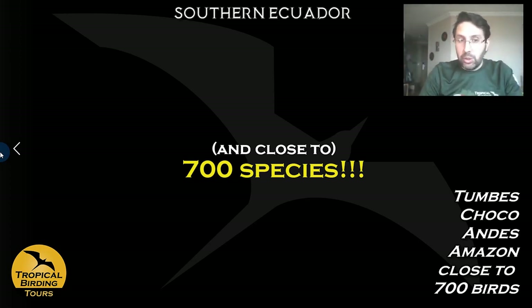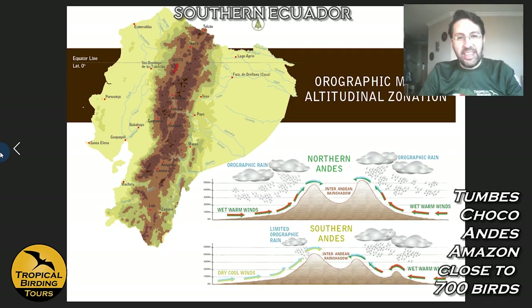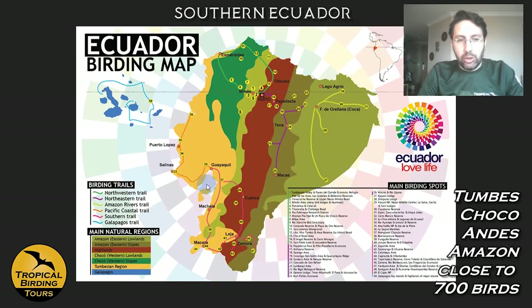This is a very special tour, and it was Jose who did it — he is one of the best guides we have. In this particular tour we cover a lot of ground in southern Ecuador, and I'll be using maps to show you where we'll be moving around.